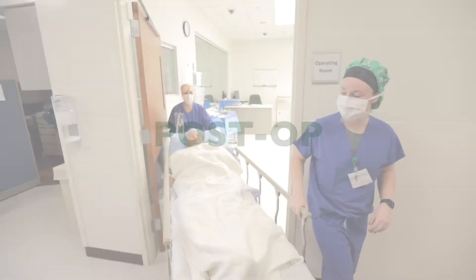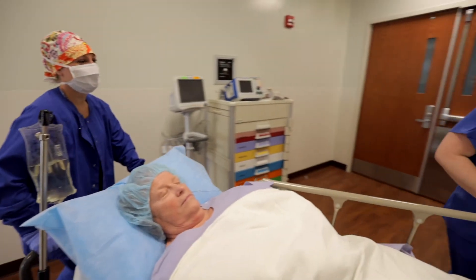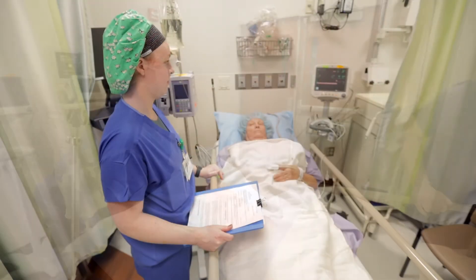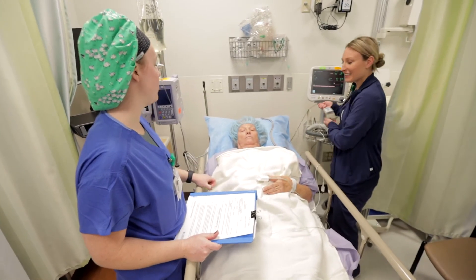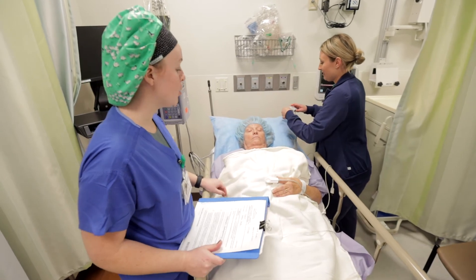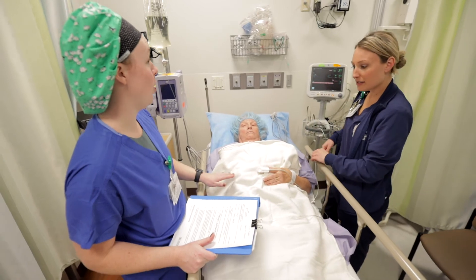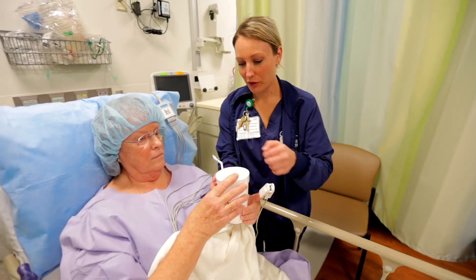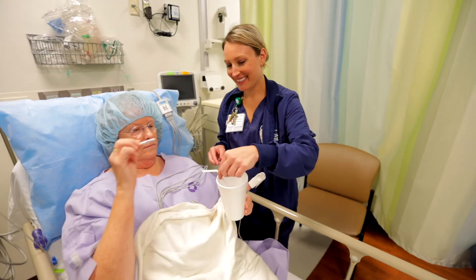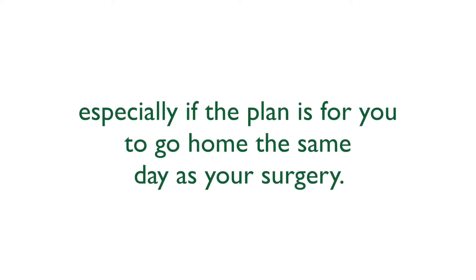Post-op. Once your surgery is complete, you will arrive in the post-operative anesthesia care unit, also known as the PACU. Here, the nursing staff will keep a close eye on you until you are awake. They will make sure any issues or concerns are dealt with immediately, manage your pain, and pay close attention to your vital signs. Once the nursing team is happy with your progress, you will be encouraged to eat and drink clear liquids, and may also be encouraged to walk and use the bathroom, especially if the plan is for you to go home the same day.